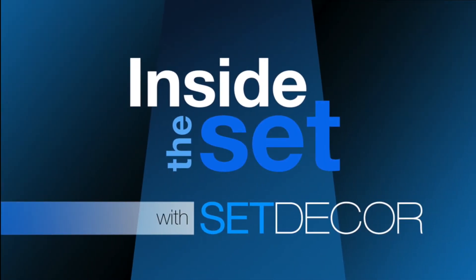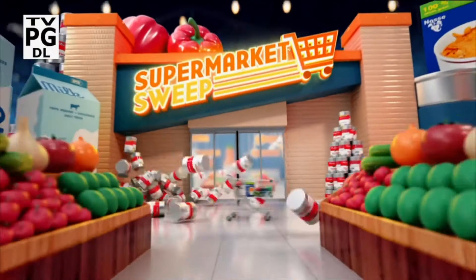We now continue our conversation with Supermarket Sweep set decorator Ray Deslidge.